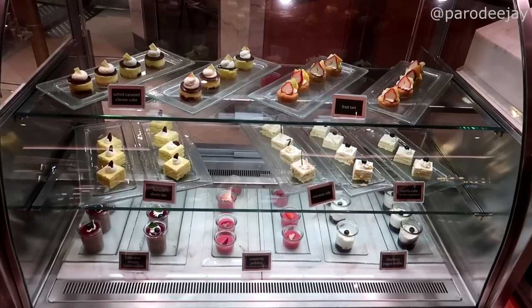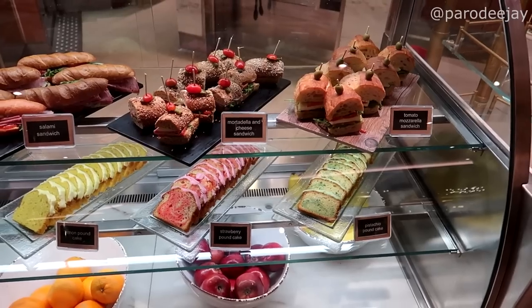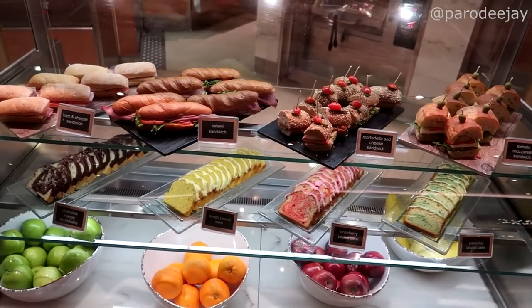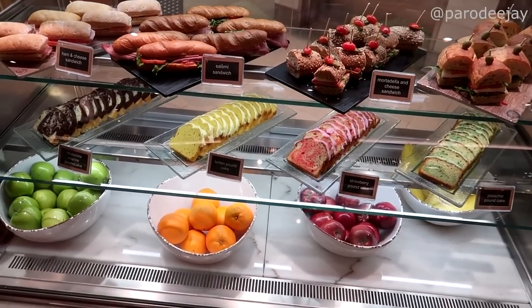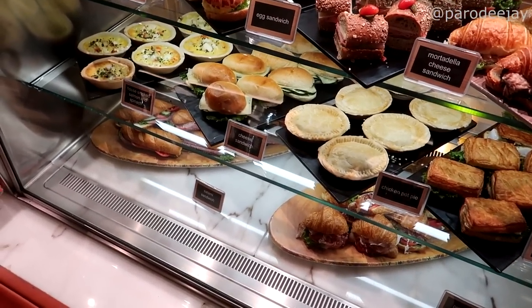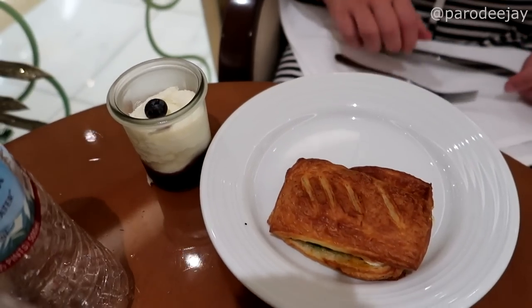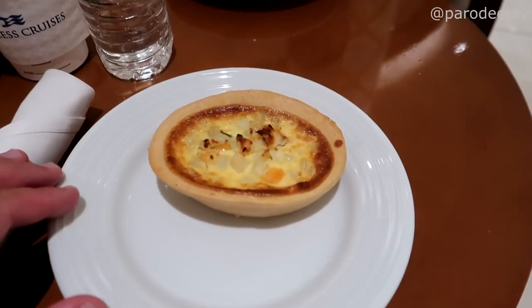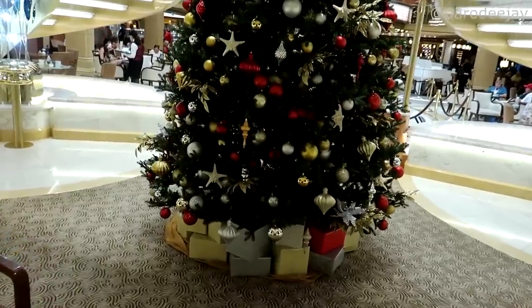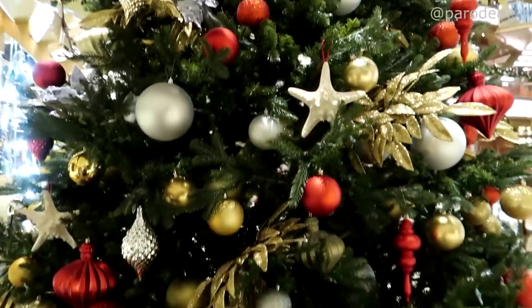We're going to jump up to Deck 5 in search of a quick snack. It's just after 5 o'clock — an extremely late lunch for us. They've got tomato mozzarella, mortadella, salami, ham and cheese, various cakes. Over here they've got ham, egg, tuna, a brie sandwich, chicken pot pie, just a cheese sandwich, salmon spinach quiche, prosciutto. We grabbed a blueberry yogurt and a brie sandwich, plus a salmon and spinach quiche. We'll take a quick peek at the Christmas tree before we get out of here — look at all these decorations!